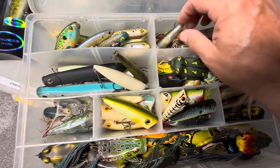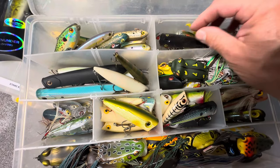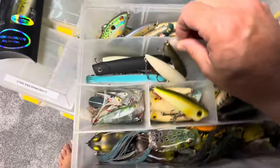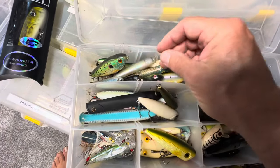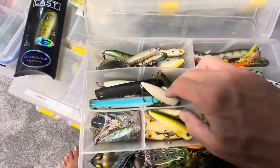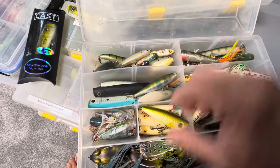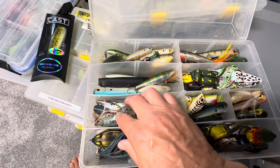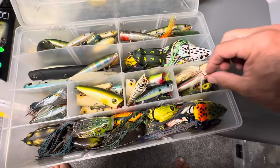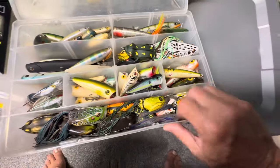Some rip baits, prop baits — everything looks a little disorganized. Some old poppers here, a chug bug or spit and pop, I forget what they call it. Some spook type baits, these old Strike King Little Buddy dance baits, some pencil poppers which look cool in the water but I haven't done great with them, partly because I haven't thrown them as much. This old Live Target popper I always loved — I wish they still made it. I always did very well with these regular poppers. Super Pop R and different poppers.